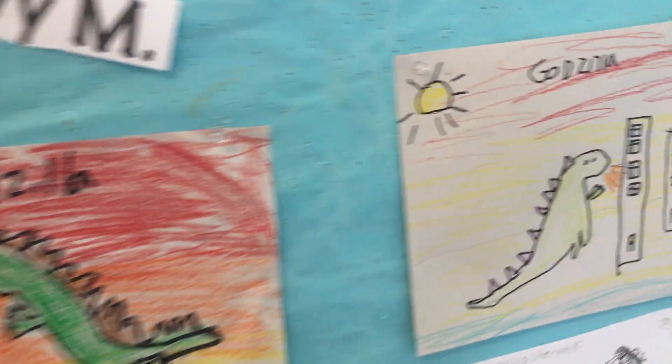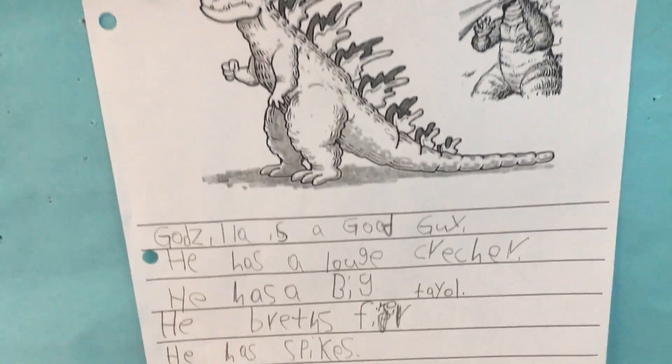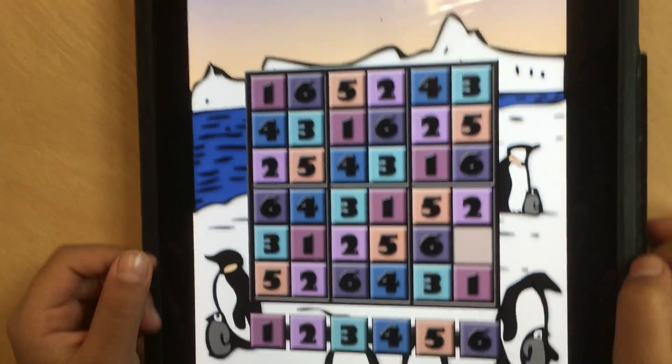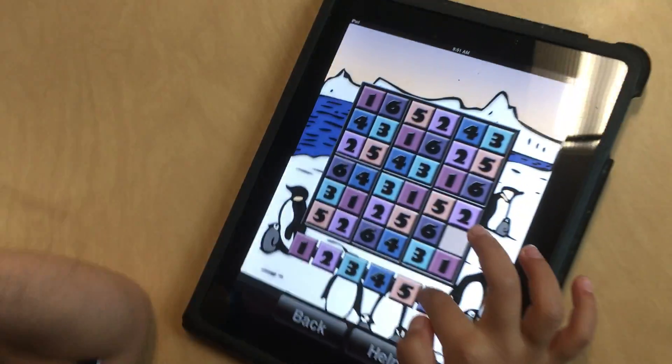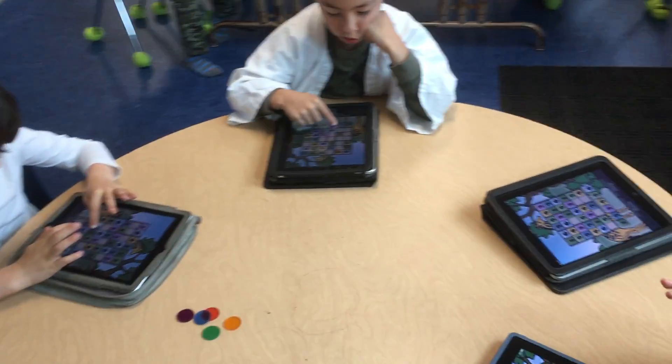Let's take a look at the Japan units. Here they are at the Sudoku table. Is this too easy for you, Olivia? Are you on six by six? What's that last one, Olivia? Come on, let's get it. Yes, good job. Go do another one now.